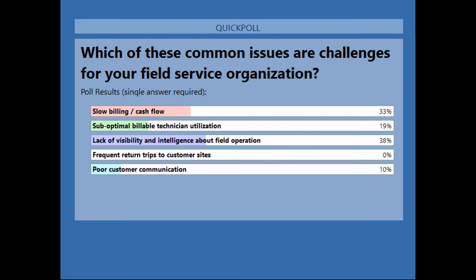Those are very common results. Having come from one of the largest service users in the old Exact Synergy product, we saw all of those things. We almost wish you could stack rank them instead of having to choose one, because I think every one of those issues is an issue for a large field service organization.